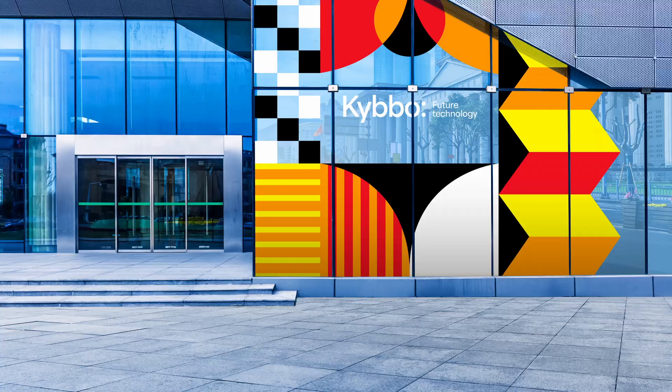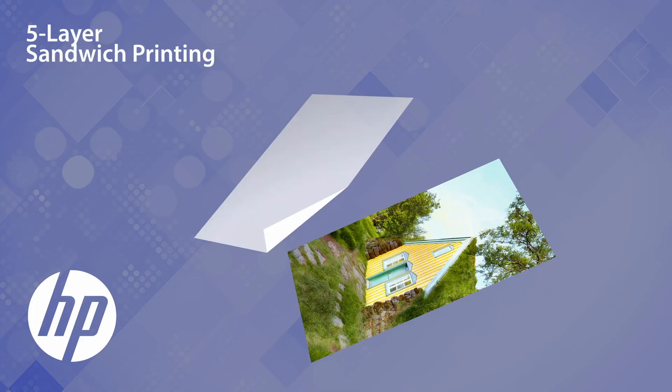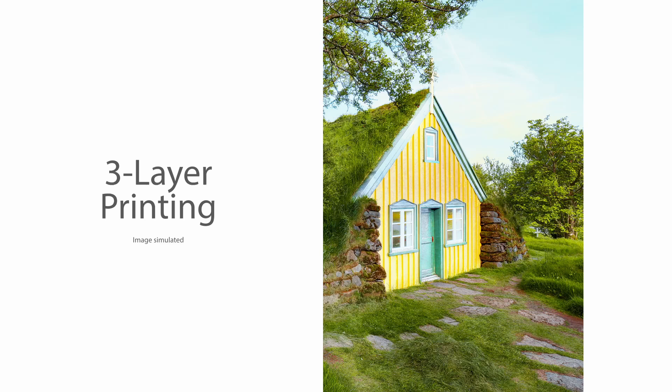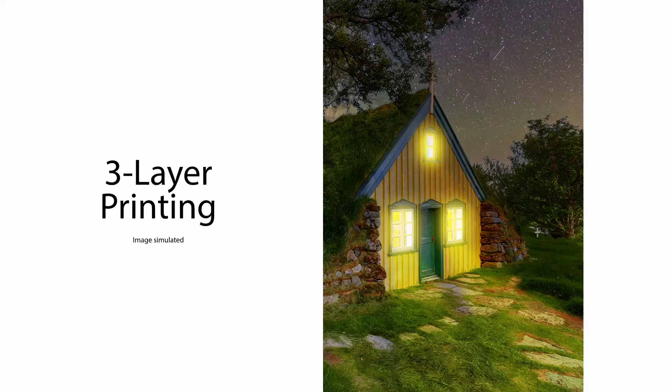Additionally, they both support sandwich printing on transparent media, enabling dual-sided applications in five-layer mode or day and night prints in three-layer mode for eye-catching, attention-grabbing visuals.